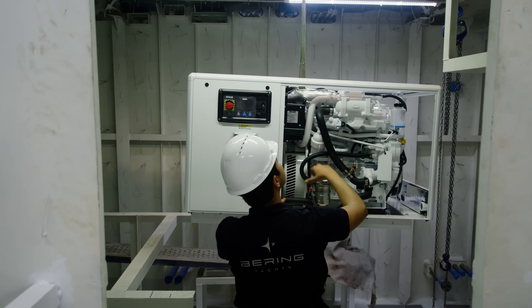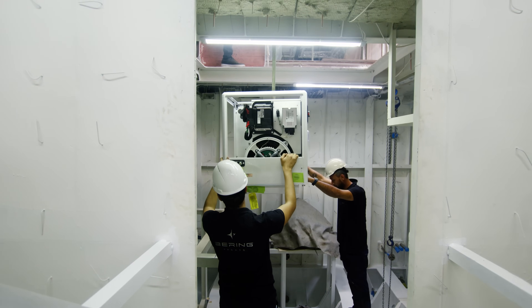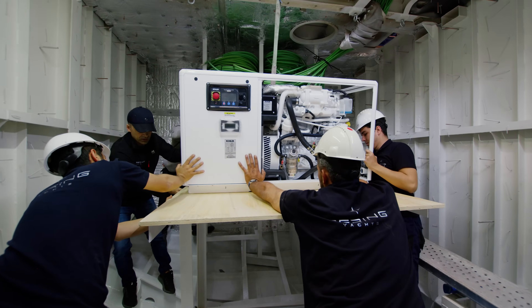Second, we do a lot to suppress noise right in the engine room. Most of our engine rooms are two-story engine rooms, so the engine noise stays in the lower level, and then there is another level where the loudest source of noise is the generator — which is generally quiet, under 60 dB. This predetermines a low level of noise in our salon.